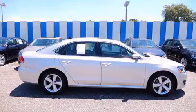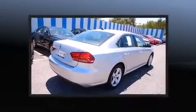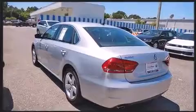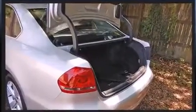Discerning drivers will appreciate the 2013 Volkswagen Passat. This four-door, five-passenger sedan just recently passed the 20,000-mile mark. It features a front-wheel drive platform, an automatic transmission, and a 2.5-liter five-cylinder engine.